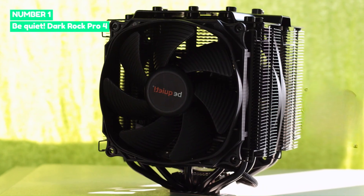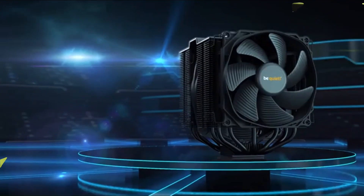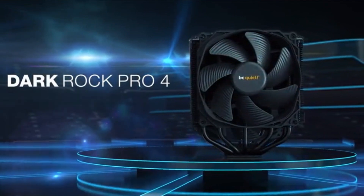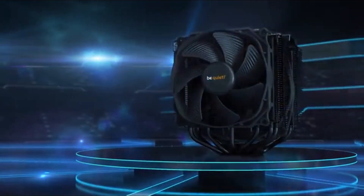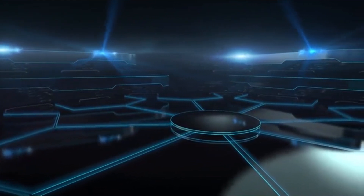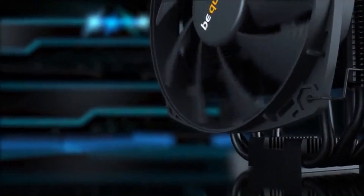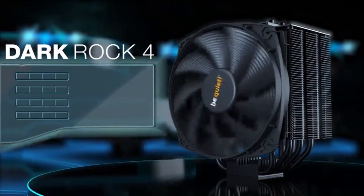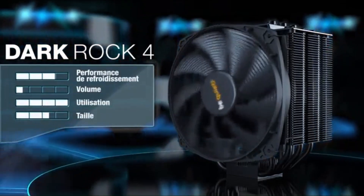Number 1: be quiet! Dark Rock Pro 4. The be quiet! Dark Rock Pro 4 is a premium air cooler that lives up to its name, delivering exceptional cooling performance while maintaining near-silent operation. Designed for high-end CPUs, it features a dual-tower heatsink with seven copper heat pipes and two Silent Wings PWM fans, ensuring efficient heat dissipation even under heavy workloads. Its matte black finish and sleek design make it one of the most visually appealing coolers on the market, perfect for building a clean, stealthy PC.